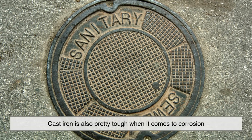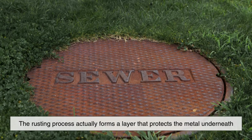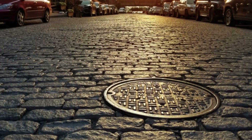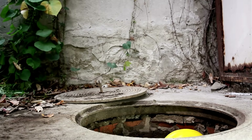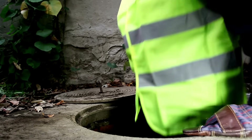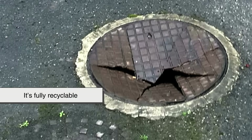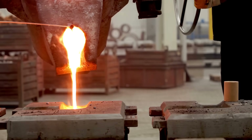Cast iron is also pretty tough when it comes to corrosion. It does rust, yes, but the rusting process actually forms a layer that protects the metal underneath — a sort of self-sealing corrosion. That's why these covers can survive for decades with minimal maintenance. Cities and utility companies love that. Less maintenance means fewer disruptions and lower costs. And when a cast iron manhole cover finally reaches the end of its life, it's fully recyclable — you just melt it down and start over. Another win for sustainability.